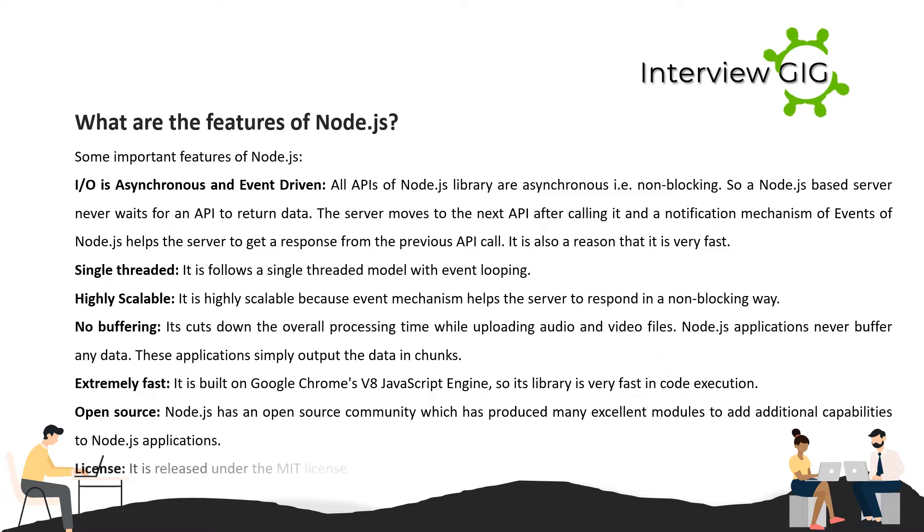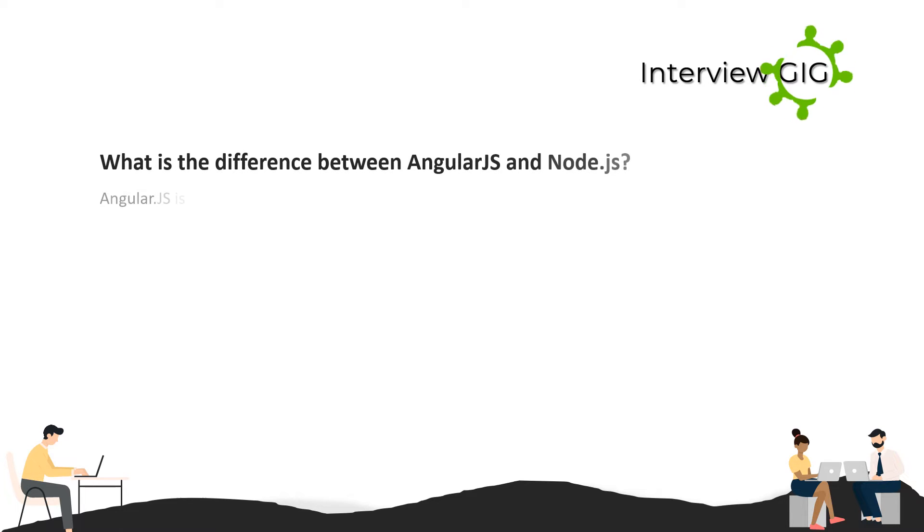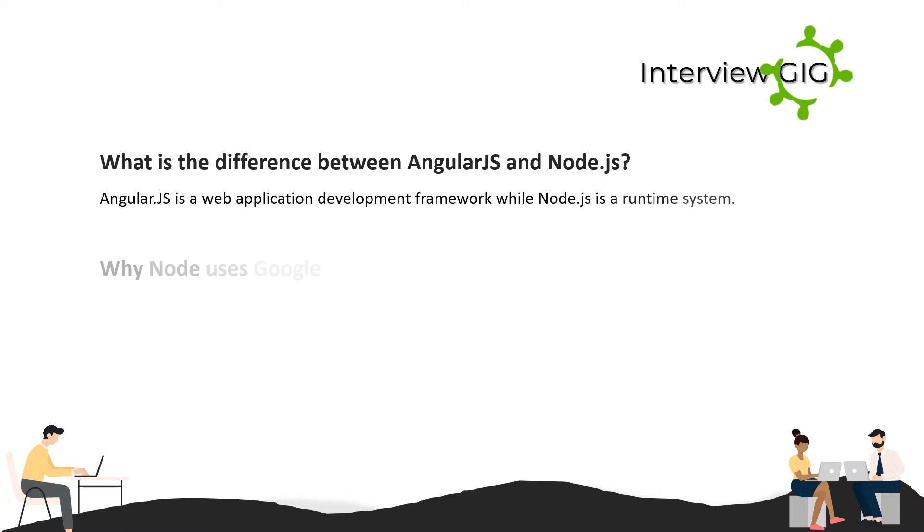Extremely fast: it is built on Google Chrome's V8 JavaScript engine, so its library is very fast in code execution. Open source: Node.js has an open-source community which has produced many excellent modules to add additional capabilities to Node.js applications. License: it is released under the MIT license. What is the difference between Angular.js and Node.js? Angular.js is a web application development framework, while Node.js is a runtime system.